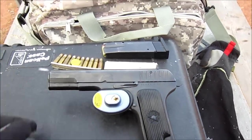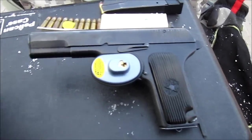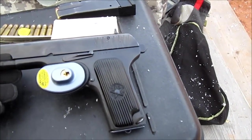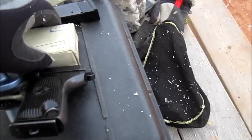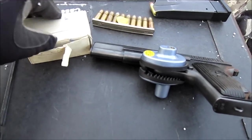Today we're going to shoot the Tokarev TT-33. These are very common, at least in Canada. They're very inexpensive — less than $200. The ammo is surplus, it's cheap, and it's got quite a bit of pop to it.